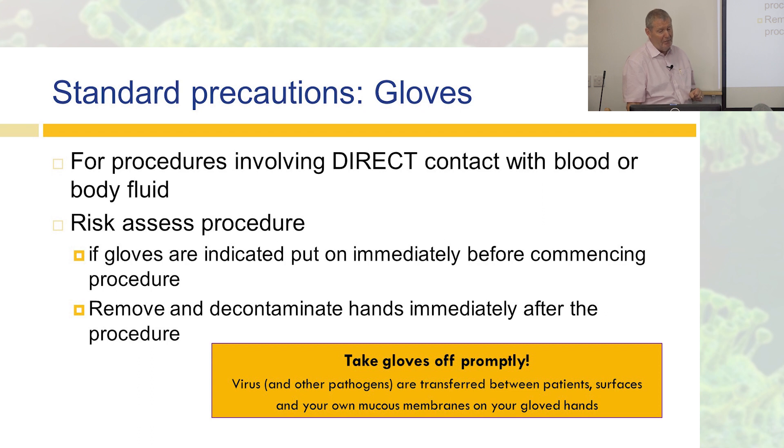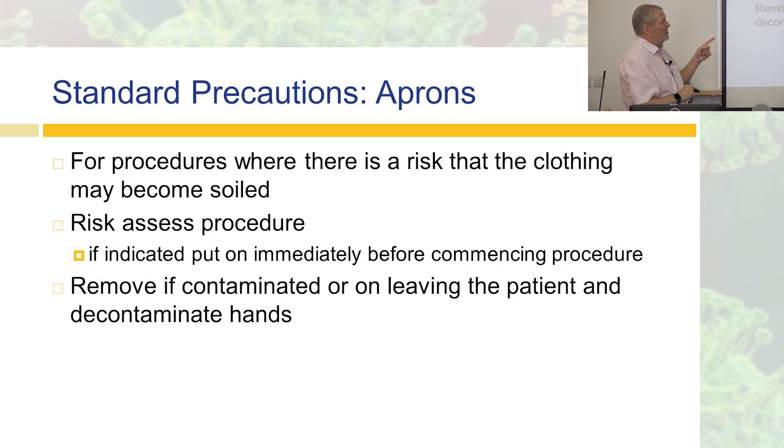Alcohol hand rub is fantastic at killing these viruses and virtually everything else, apart from things like C. diff and norovirus. For aprons, again risk-assess: am I likely to become contaminated? Standing in a room talking to somebody, you don't need an apron — you're not going to come into contact with anything. If indicated, put the apron on immediately before the procedure, take it off afterwards or when leaving the patient, and decontaminate your hands.